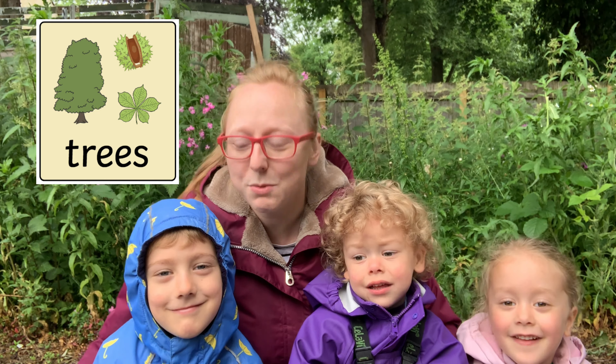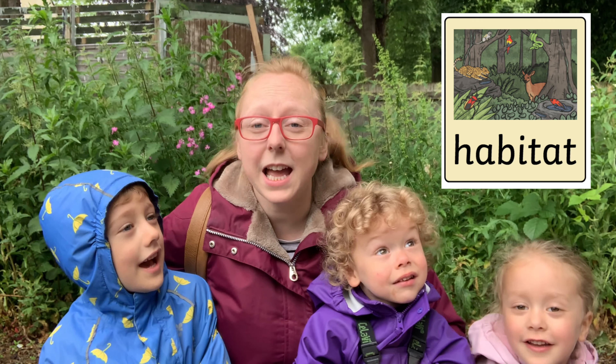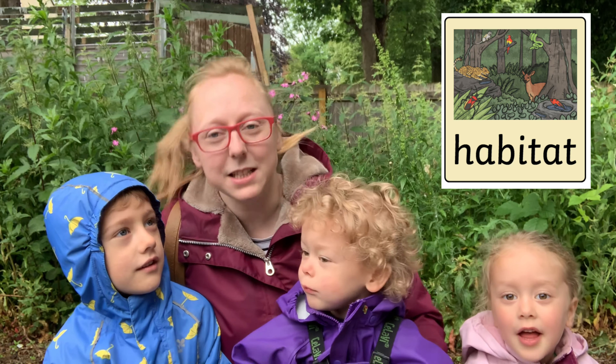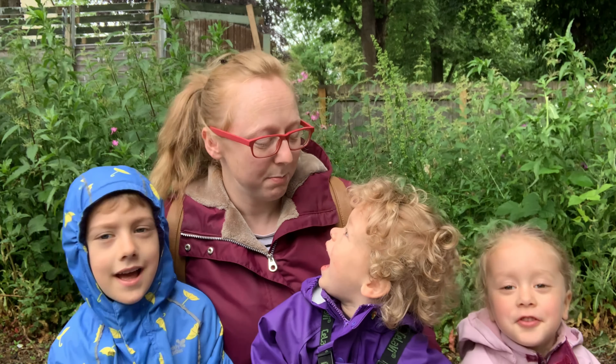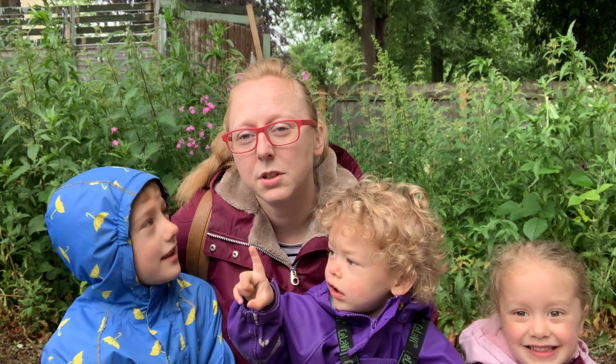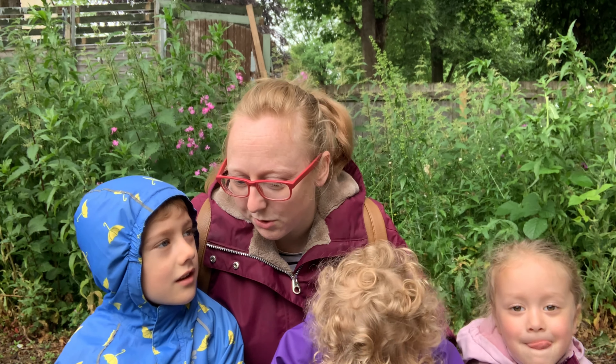Do you know what a habitat is? Different habitats are for different creatures and different living things, and sometimes they adapt as well to those habitats so they can survive the best. What makes somewhere a good habitat, or a good home?